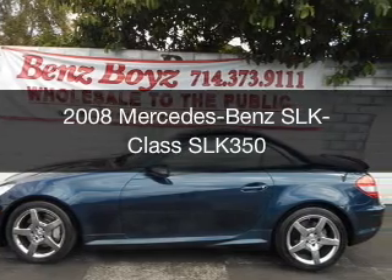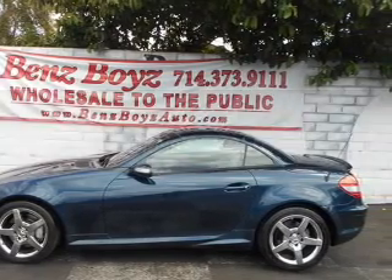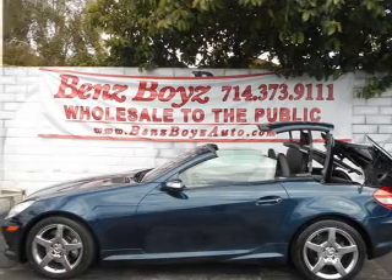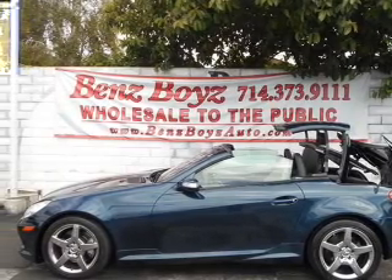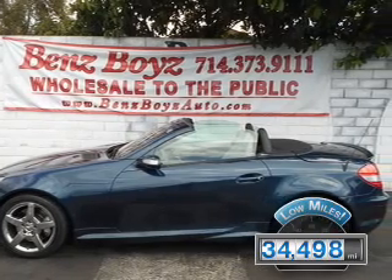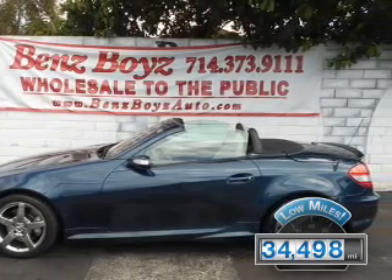This is a used 2008 Mercedes-Benz SLK class. It's powered by rear-wheel drive, a 3.5-liter six-cylinder engine, and an automatic transmission. With fewer than 35,000 miles, this vehicle has a long road ahead.